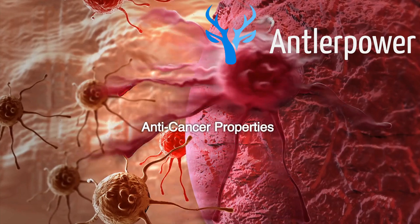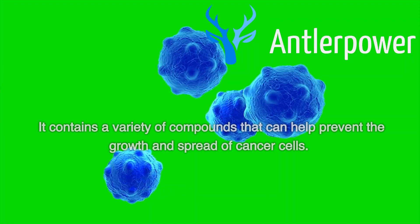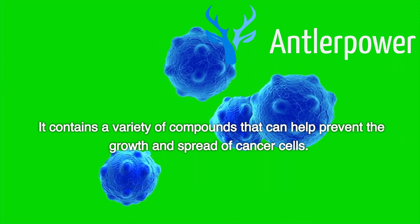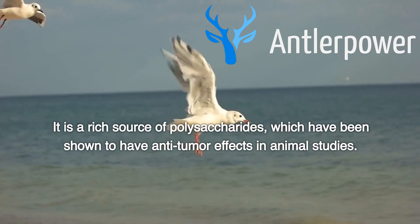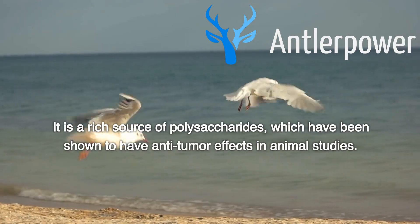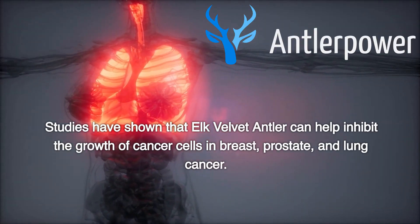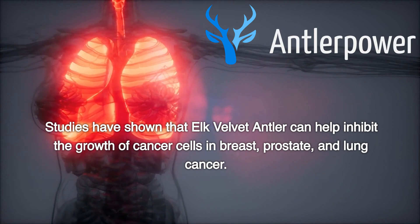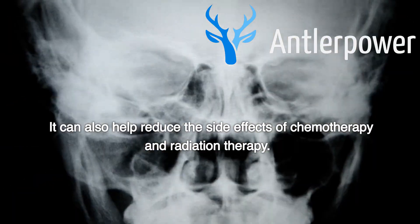Anti-cancer Properties. Elk velvet antler has been shown to have anti-cancer properties. It contains a variety of compounds that can help prevent the growth and spread of cancer cells. It is a rich source of polysaccharides, which have been shown to have anti-tumor effects in animal studies. Studies have shown that elk velvet antler can help inhibit the growth of cancer cells in breast, prostate, and lung cancer. It can also help reduce the side effects of chemotherapy and radiation therapy.